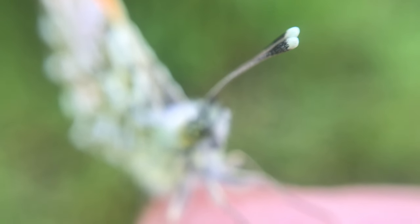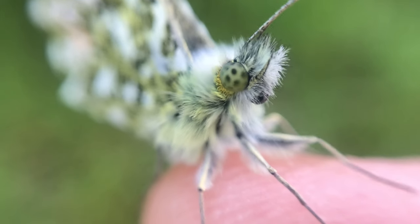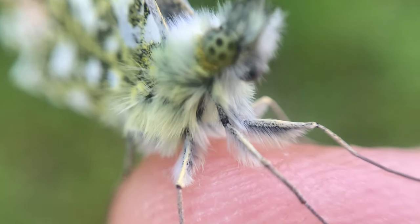Hi guys, welcome back. I hope you enjoyed those tree bumblebees. I'm going to do another video soon, perhaps set the video up and do like a relaxation video for half an hour or something, because it's so mesmerizing and hypnotizing watching them.